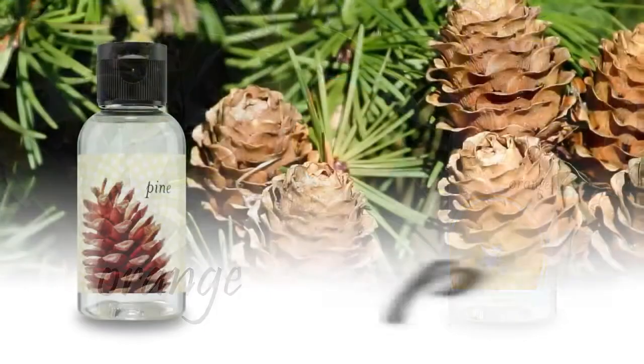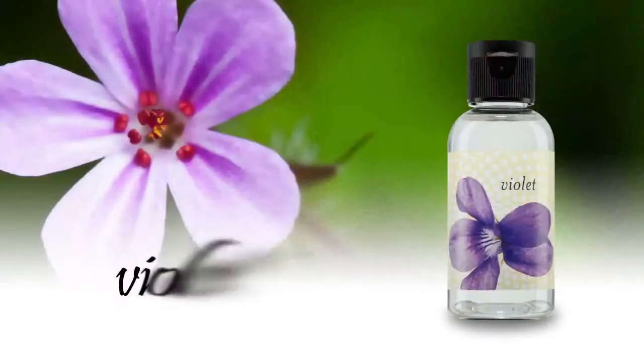You can also choose from orange, pine, spice, vanilla, or violet.